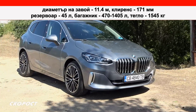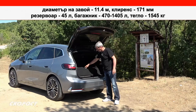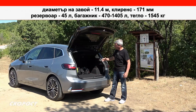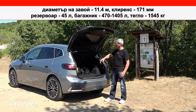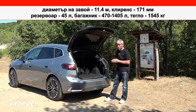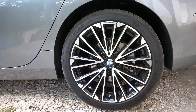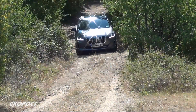The boot capacity is 470 liters, and with the rear seats folded flat, it expands to 1545 liters. If additional packing space is needed, the rear seatback can be folded up to maximize the load area. The tire size is 225/45/19.